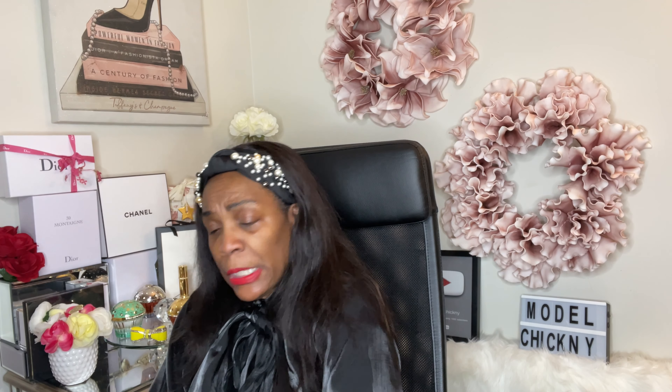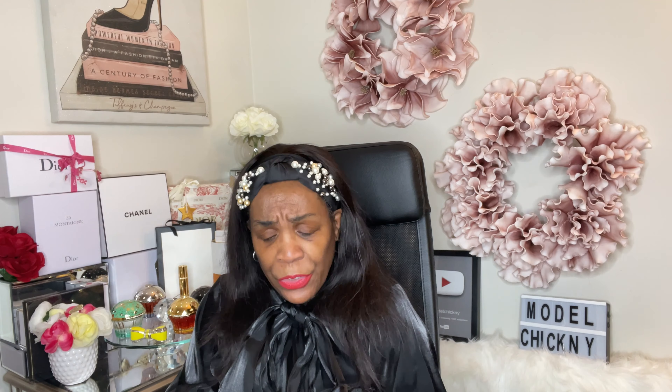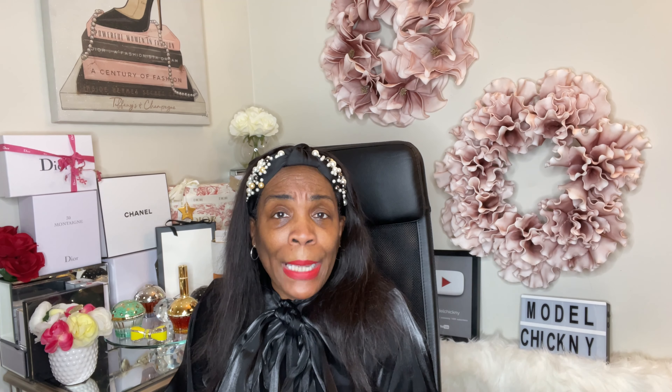I got these gifts in beautiful Dior gray drawstring bags — I have a lot of those. I got a Miss Dior Roses and Roses sample as a free gift — it's just a little spray. I have a couple of these.